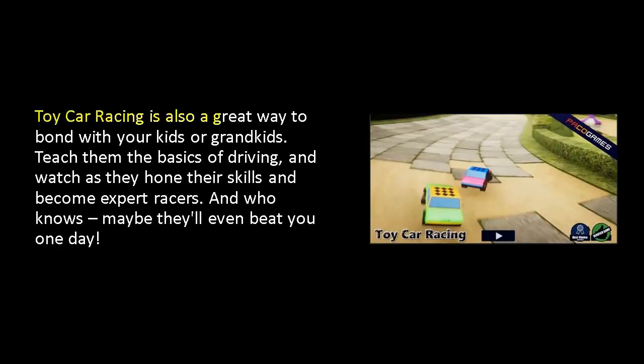Toy car racing is also a great way to bond with your kids or grandkids. Teach them the basics of driving and watch as they hone their skills and become expert racers. And who knows, maybe they'll even beat you one day.